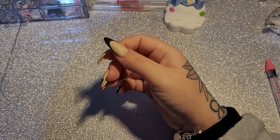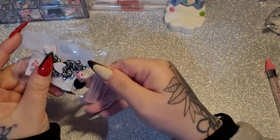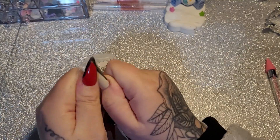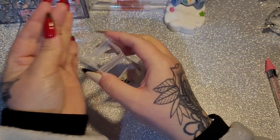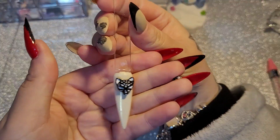And then we have some little fox mask charms. These are like hard plastic — that is adorable.